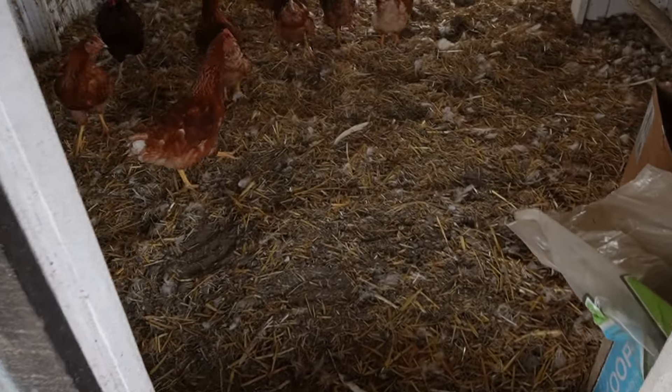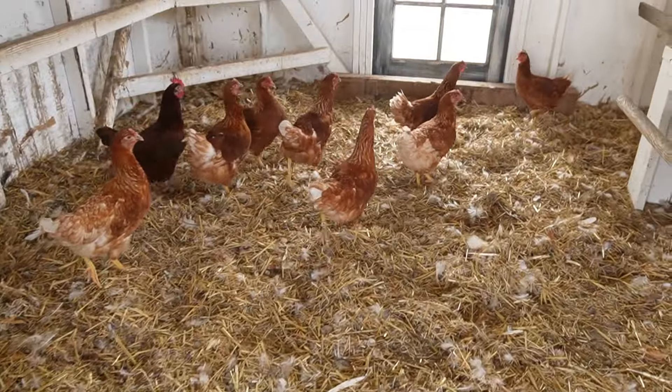I wanted to talk about what a pullet is because it might not be something you're familiar with. A pullet is a hen who's just about ready to lay, or maybe already laying — so it's a young laying hen. These ones that I just bought are about five months old, so they should be laying any day now. And it's a great way to just start getting some fresh eggs. So if you don't really care about picking out different breeds, getting pullets is a really great way to go.